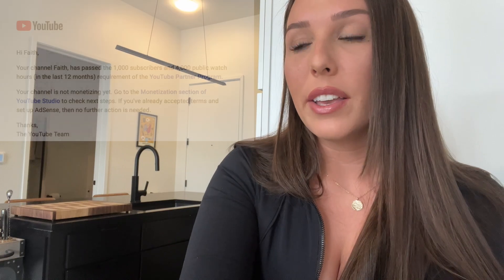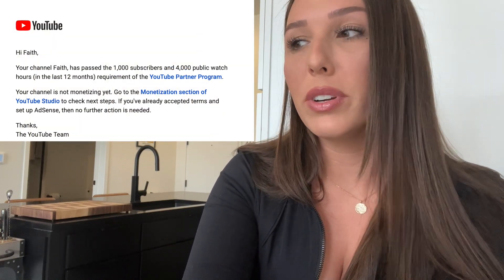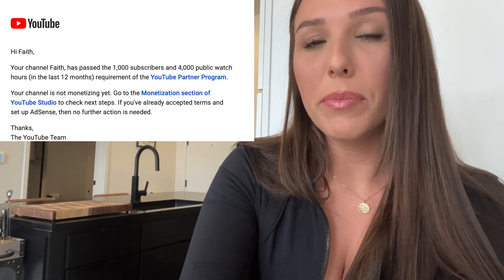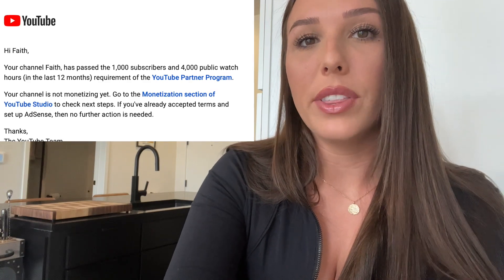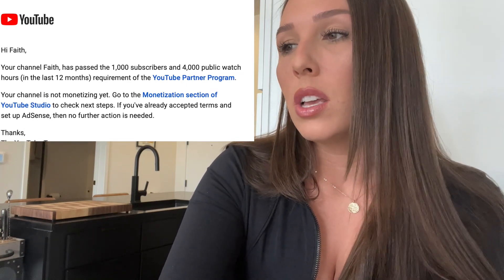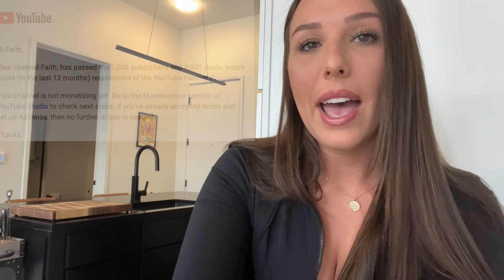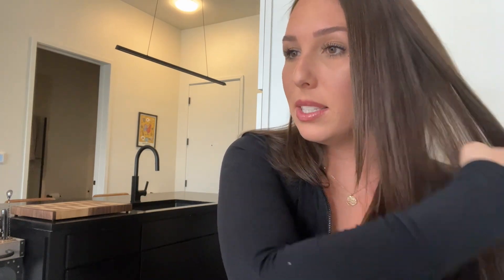Last November 2021, I got a letter and email saying congratulations, I'd hit 4,000 watch hours and 1,000 subscribers — the two requirements to get paid on YouTube. The 1,000 subscribers can happen anytime from when you start up to five years later. The 4,000 watch hours must be within a 12-month window. My problem was getting subscribers since I don't post — I had the 4,000 watch hours early on, but the subscriber milestone was a slow journey and I almost gave up.